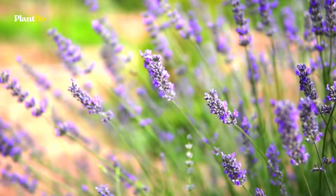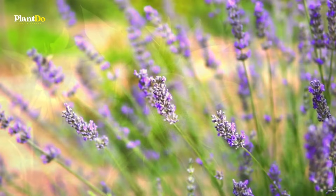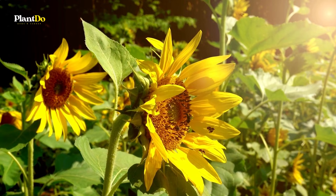You can plant in summer, but fall is ideal, as cooler temperatures will make it easier for plants to establish themselves. Here are 7 best summer flowers that attract hummingbirds and bees.